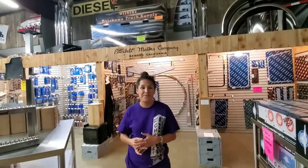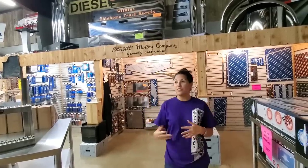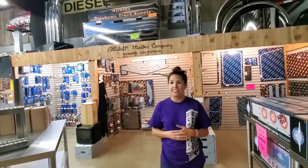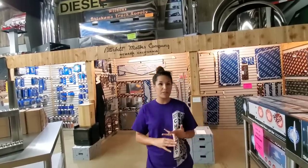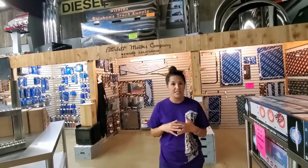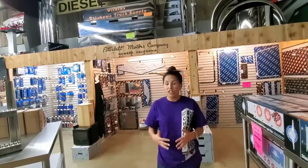You said truck shows — the Busted Knuckle truck show. Where did that come from? It's actually one of our customers who came up with it. It's the Busted Knuckle because it's the working man's truck show. There's no judging, no competition, no entry fee, no cost, nothing. You just come show off what you are working hard for every day.